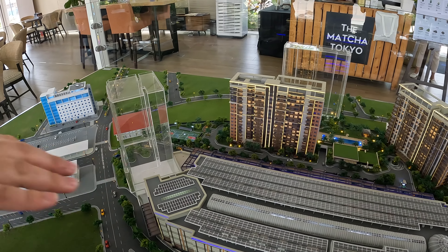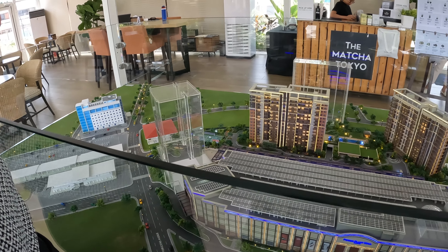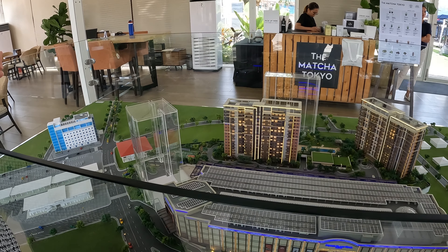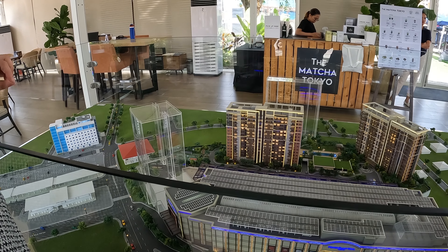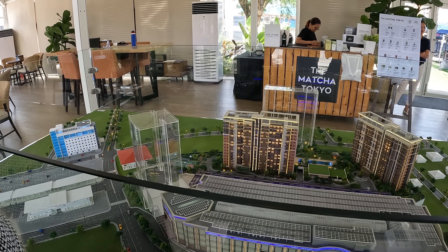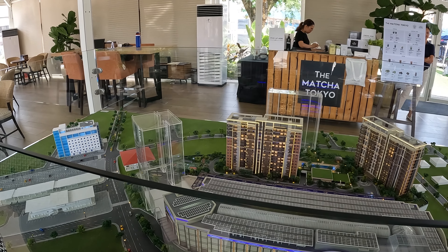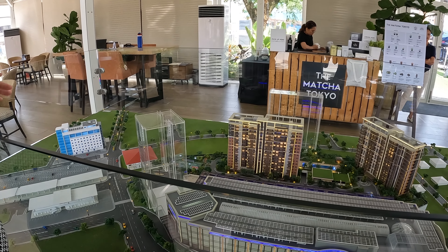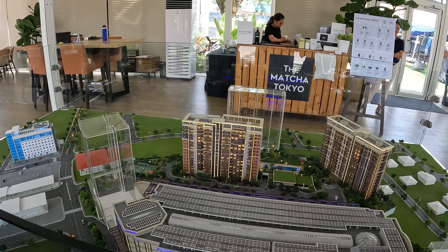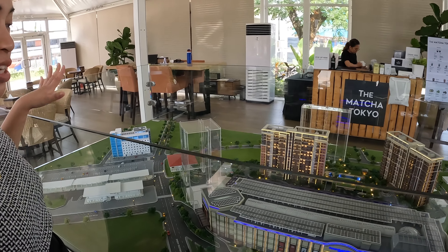One building is 55% sold and the other is all sold out. Residents can enjoy 100% backup power with generator, an in-house leasing team, and a property management team. If you want your unit leased out, they already have a team to help with that. The property management team can also help you maintain your unit and keep it in proper condition.